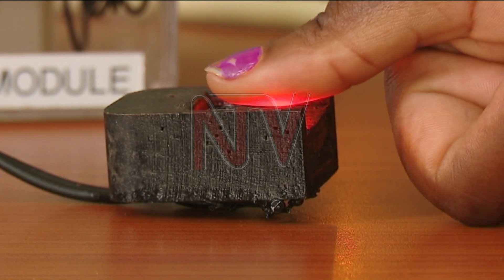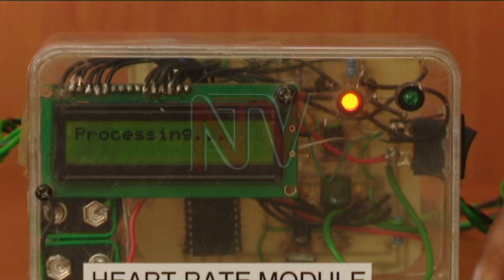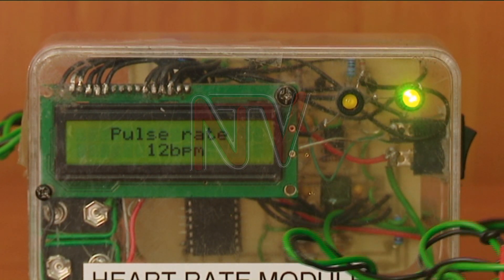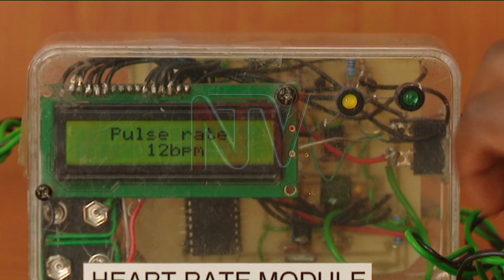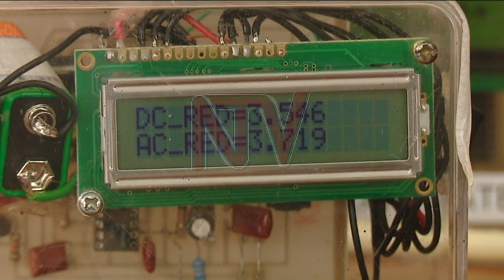The blood oxygen circulation module detects the amount of oxygen in the blood. It contains a sensor where a person places their finger. LEDs are used to determine the intensity of light seen from the child's palm, and that intensity is determined by the number of oxygenated molecules in their blood.